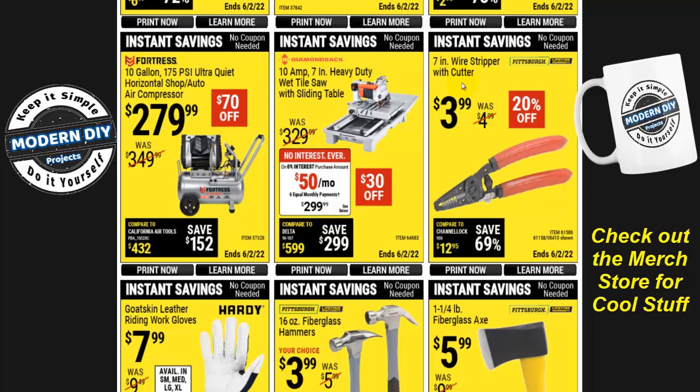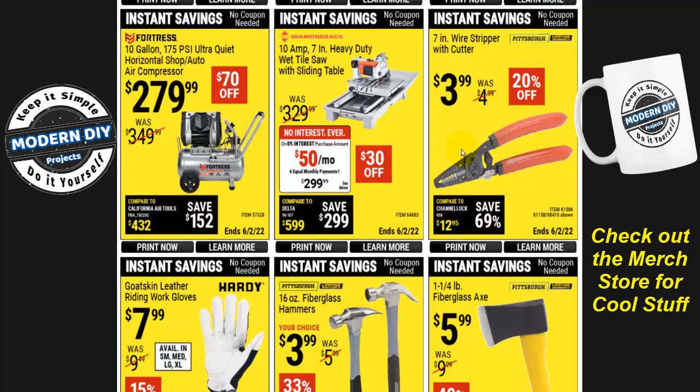Here's a 7-inch wire stripper and cutter for $4, 20% off. Were you guys looking for the 20% off coupon? It hasn't come around in a long time, but here you go — a lot of these items are 20% off or more, so it's the same as getting a 20% off coupon. Put it in the comments below — Harbor Freight does watch my videos and listen to your comments, so keep asking for that coupon and it may be coming very soon.